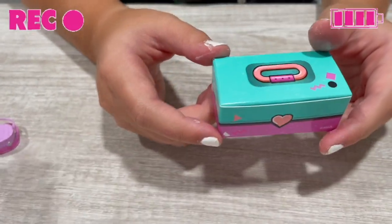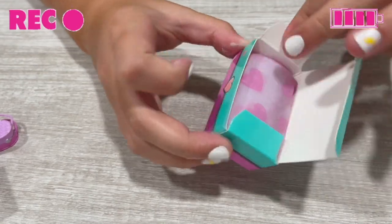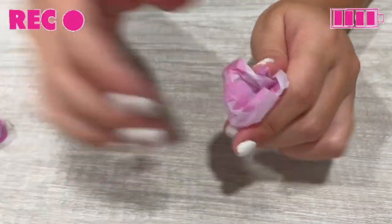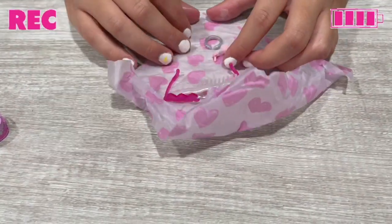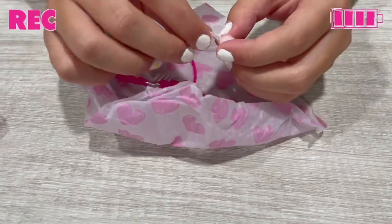That is — okay, let's open it up. It literally looks like a Caboodle.